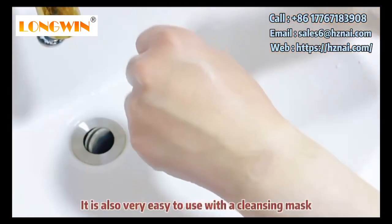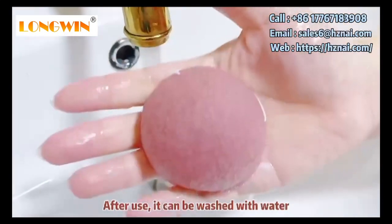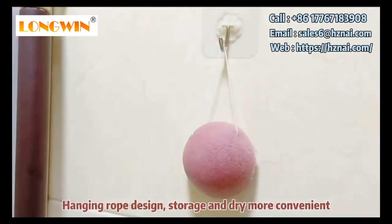Like this. And after use, it can be washed with water. The hanging rope design is very convenient.